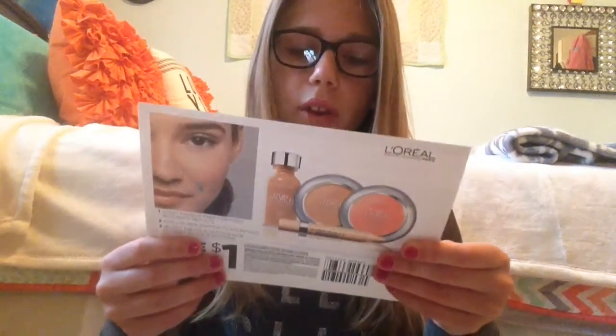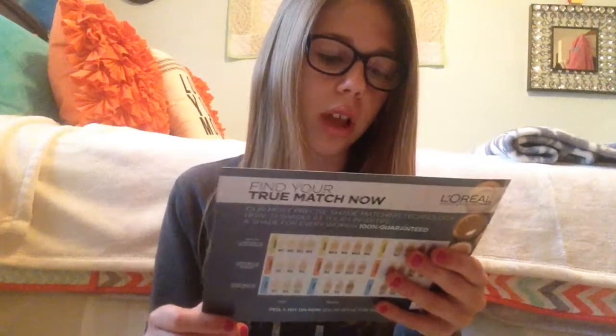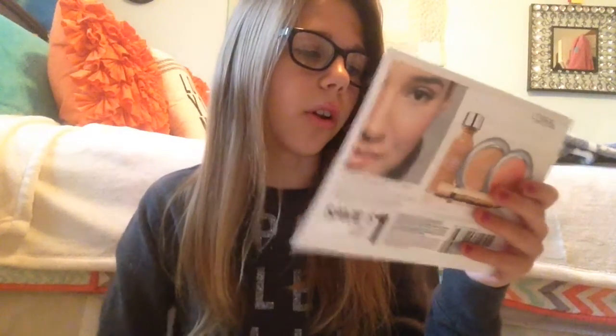This booklet shows me all the products they have for the body butter I got. And the last thing in here is a shade-finder for the L'Oreal True Match collection — this is really cool and I save a dollar. Basically you peel off a sticker, put it on your face, and whichever shade is closest to your skin tone is your shade.